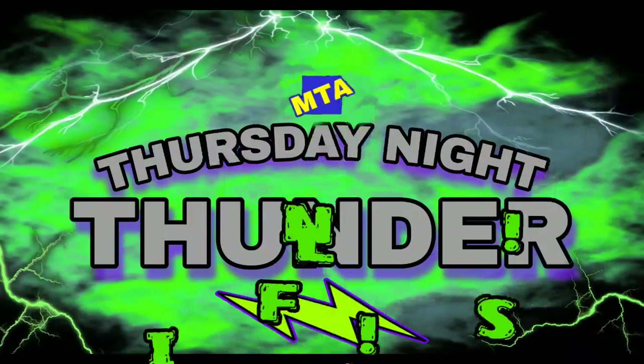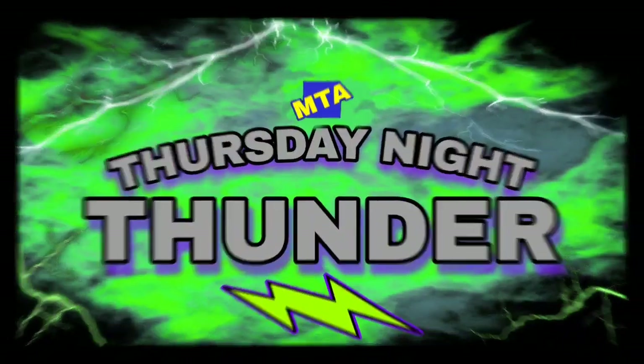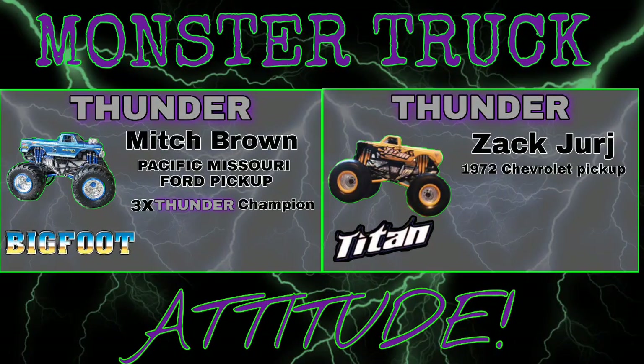Ladies and gentlemen, this is what we all come to see — it's final time here on Thursday Night Thunder. Mitch Brown returns in that big, bad Ford out of Pacific, Missouri: Bigfoot.